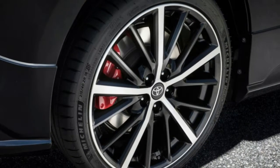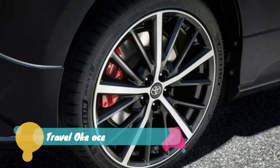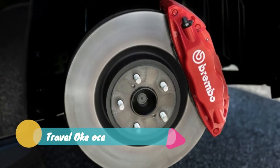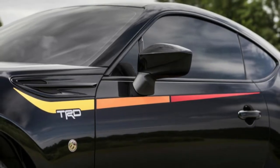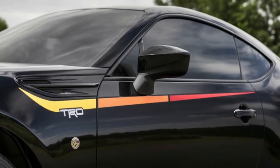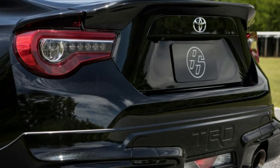Where the TRD special edition adds a little more than the equivalent BRZ is in style. The 86 gets a complete body kit with a redesigned front lip, side skirts, rear diffuser, rear spoiler, brushed stainless steel exhaust tips, and unique 18-inch wheels — one inch larger than the BRZ's.